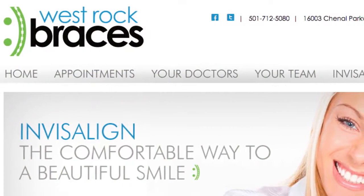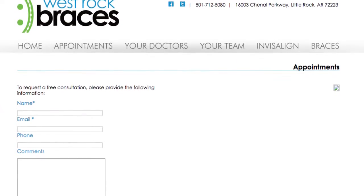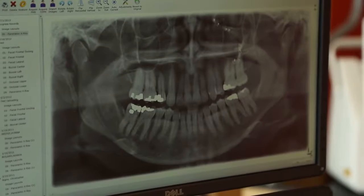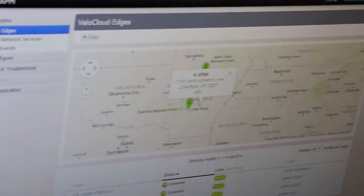We treatment plan a lot of our orthodontic and dental cases across the web, and we upload and download X-ray and digital images routinely throughout the day. The results with the VeloCloud Edge have been amazing.